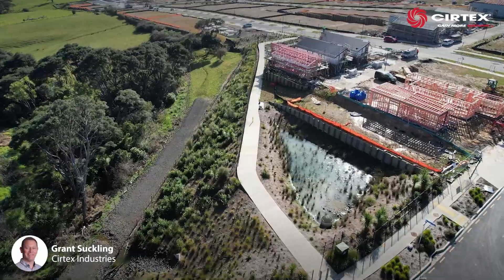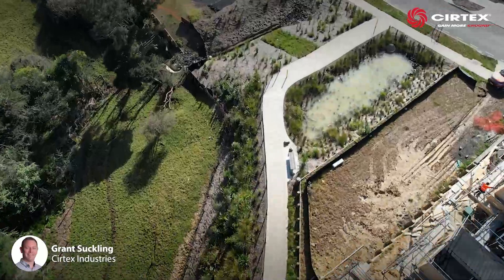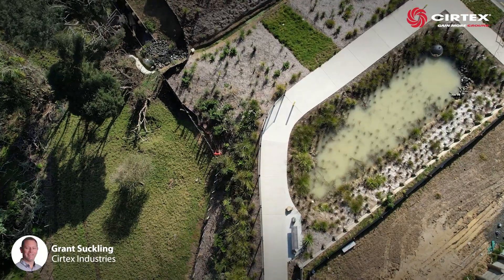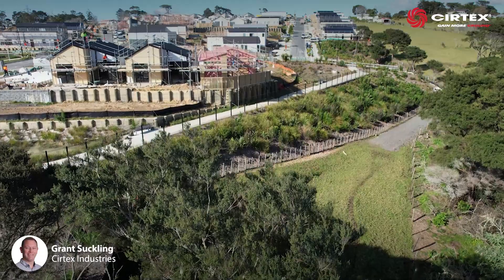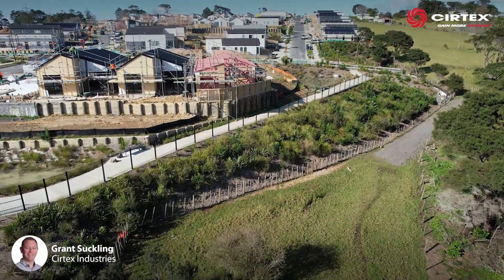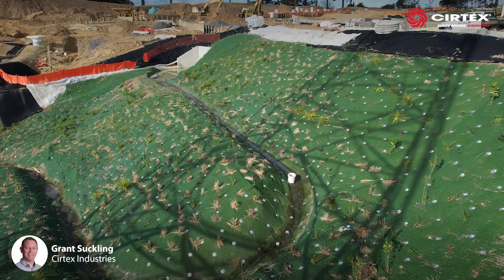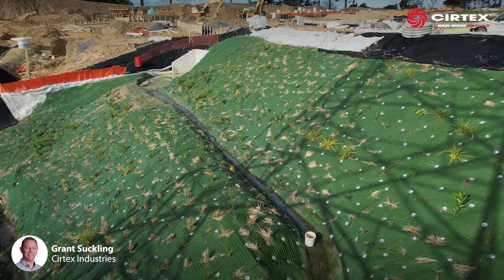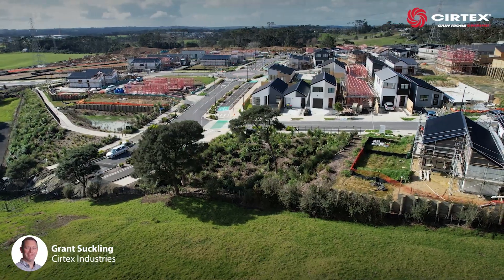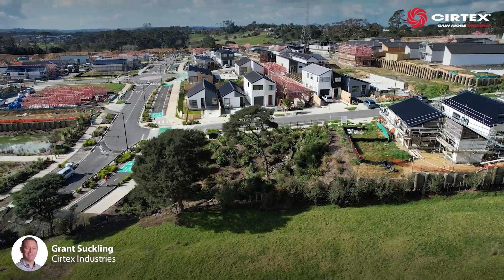StrataWeb GeoCell with strata grid and Platypus anchors has proven to be a very effective engineered solution to prevent ongoing costly reinstatement work where access is difficult once construction is complete. StrataWeb helps to maximise land use by naturally vegetating and reinforcing steep slopes, which is an important step when developing some of New Zealand's premium high density housing areas.